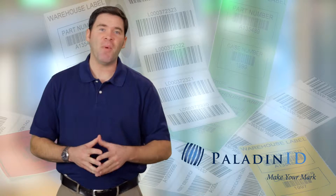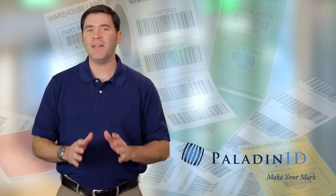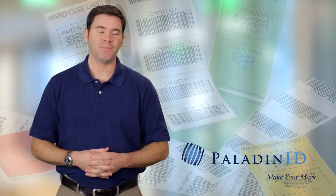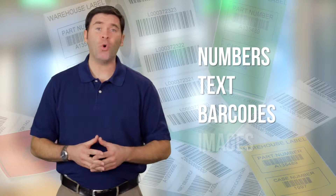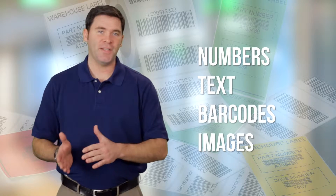It's hard to imagine any business that doesn't need variable information labeling. Our inline variable systems allow us to change multiple fields or data sets within each label. We're able to vary numbers, text, barcodes, or images from one label to the next.